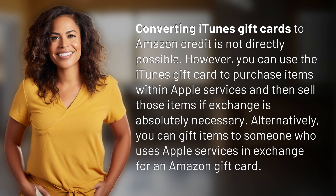Converting iTunes gift cards to Amazon credit is not directly possible. However, you can use the iTunes gift card to purchase items within Apple Services and then sell those items if exchange is absolutely necessary. Alternatively, you can gift items to someone who uses Apple Services in exchange for an Amazon gift card.